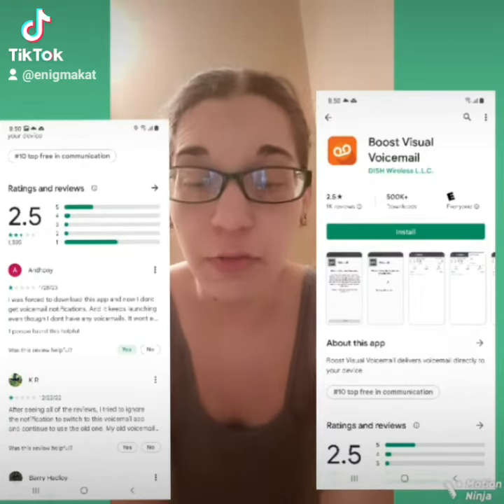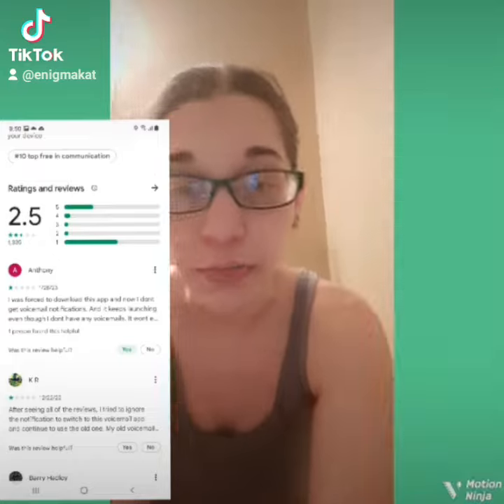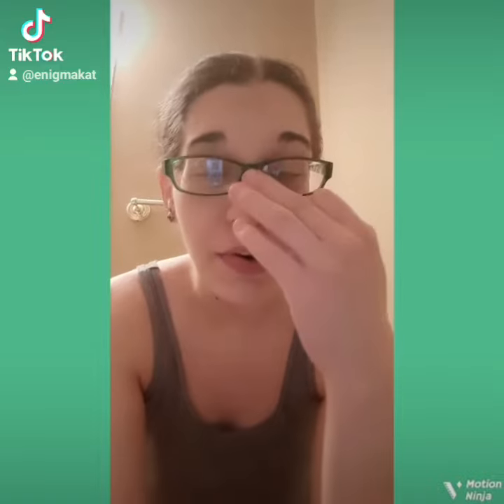Hey guys, I know a lot of people have been having issues with Boost Mobile's visual voicemail app. I also experienced the issue where my phone was constantly trying to force me to download that app. Since I wasn't able to leave a review to help other people not download it, I'm making this video to help anybody with that issue who may still have it and hasn't dealt with that app yet — because the reviews alone, yeah, don't trust the app.